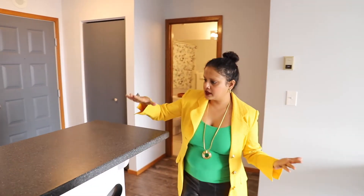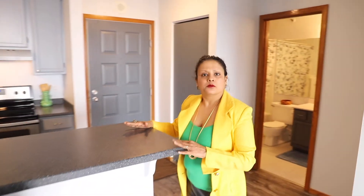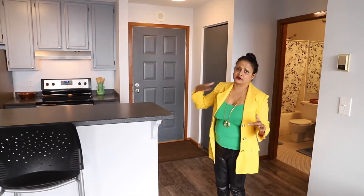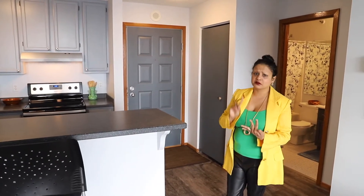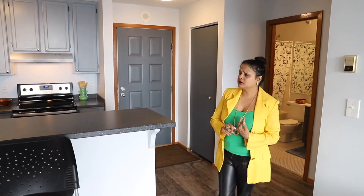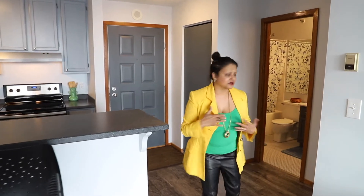I love how they cleverly put this little bar counter up here. You could either have your breakfast up here or gather around with your friends. It's a nice little bar.